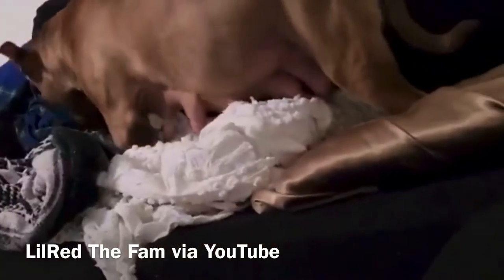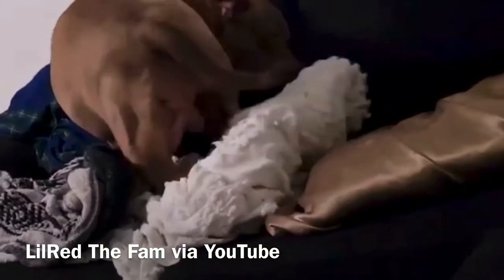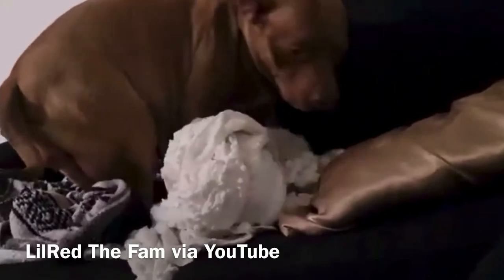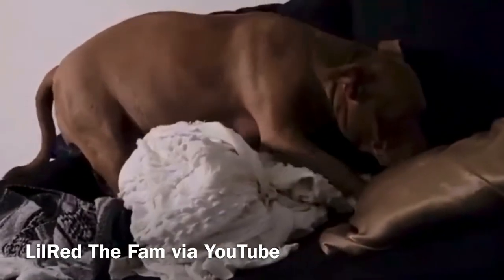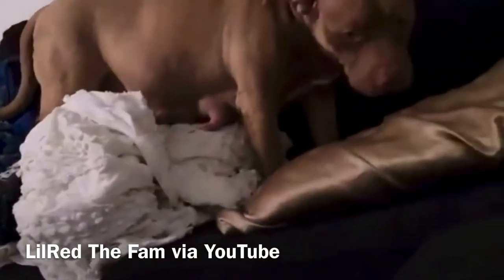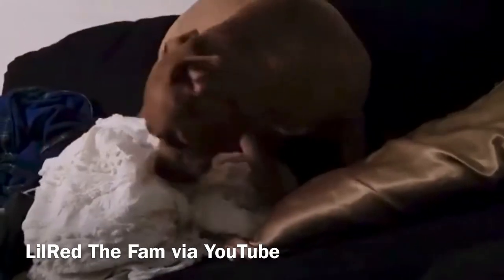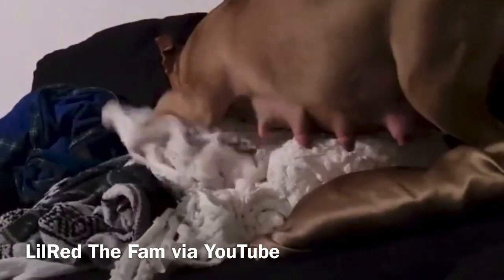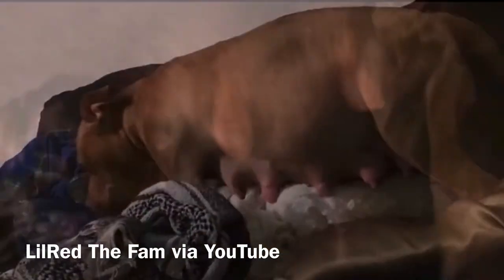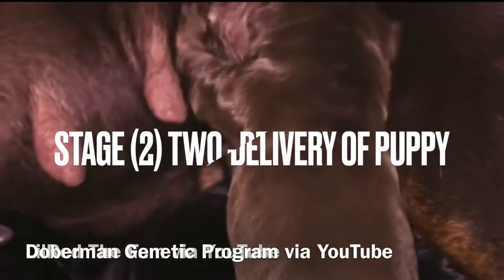Your girl may exhibit changes in disposition and behavior. She may become restless, more reclusive, refuse to eat, and she may vomit. Intermittent nesting as well as panting and trembling are also associated with stage one. During stage one the vaginal discharge may be clear and watery.